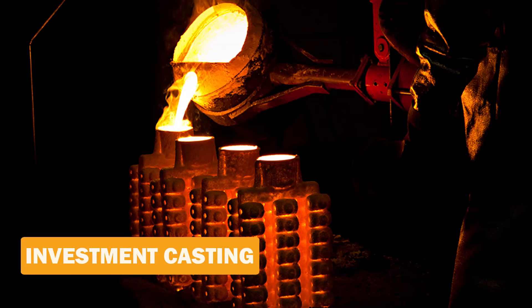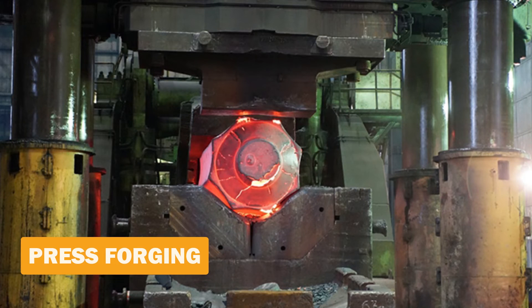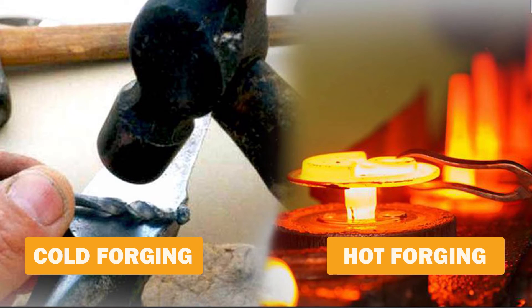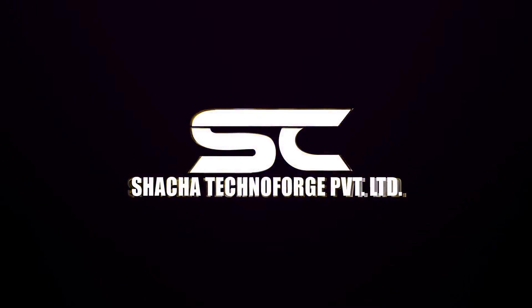Shacha Technoforge Private Limited never stops. They are planning to start ring rolling, investment casting, open forging, press forging, and hot and cold press forging in the upcoming year. We are Shacha Technoforge, and we believe in serving you.